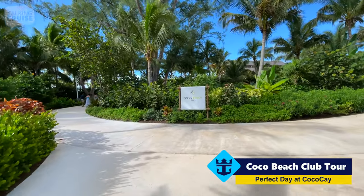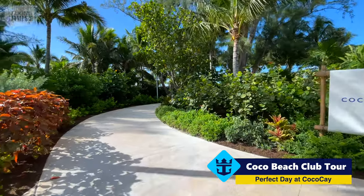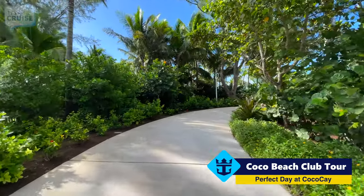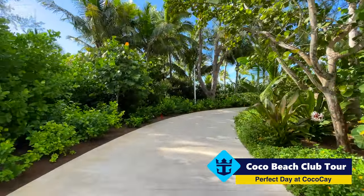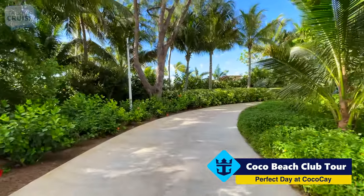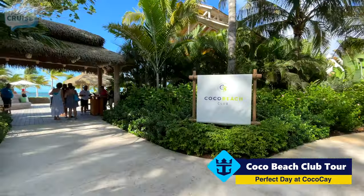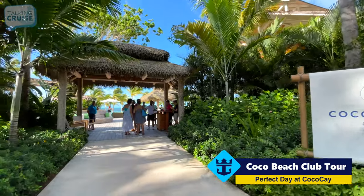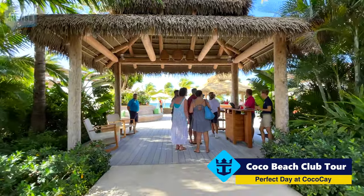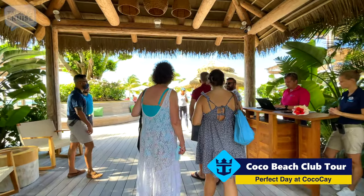We just arrived at the entrance of the Cocoa Beach Club — nice entrance. It really gives you that sense that it's separate from the rest of the exciting activities here on Cocoa Cay. I'm not even really in yet and it already feels like a resort. Here's the checkpoint where they're going to check your card, make sure you have a reservation for the day pass, or if you've rented one of the incredible over-the-water bungalows. We'll try to show you those as well.